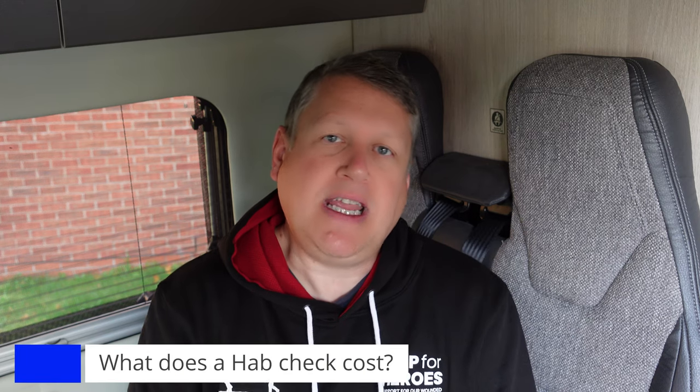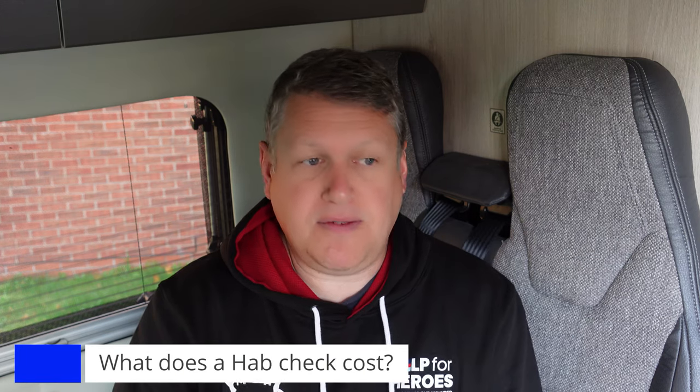So what does a Habcheck cost? They tend to range depending on if you do it yourself, if you're qualified, if you've got a mobile technician, or if you take it into a workshop. Workshop prices range from around two to five hundred pounds in that ballpark. It depends on the type of van you've got, where you take it, and the brand — some brands are more expensive than others. So if you're looking to buy a camper van or motorhome, factor that in as well. You need a Habcheck every year, and it's on top of the vehicle servicing. This year it's also due its MOT — so MOT, Habcheck, and service. Just factor those costs in when you're buying.